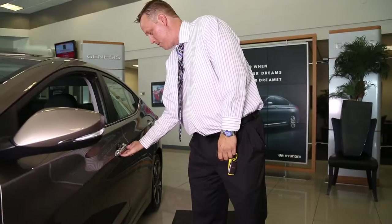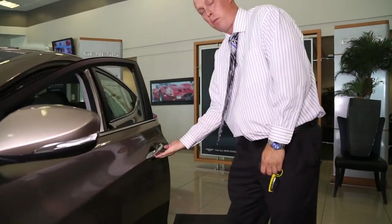I love these Elantras so much that I bought one myself, so I'll talk about a few of the features that I love the most. The first thing is that I never have to take the key out of my pocket, as it has a proximity key with the push-button start, where I can unlock it just by pushing the button on the handle.